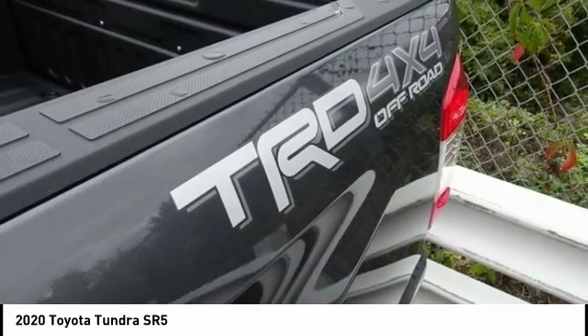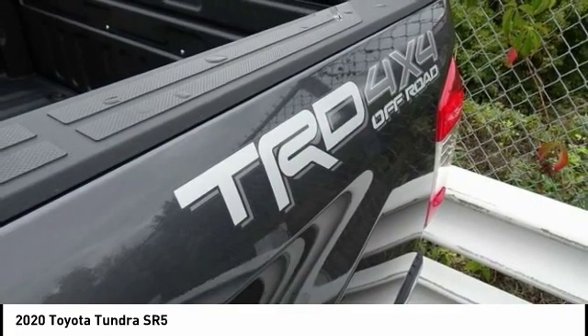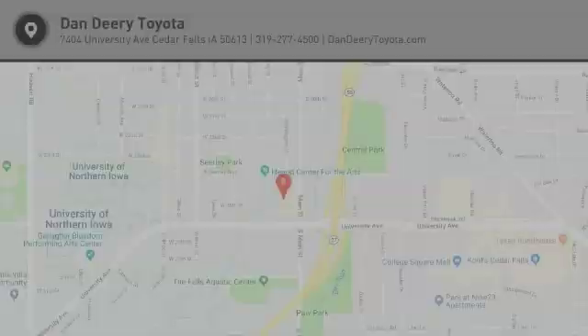Power windows. This isn't just a vehicle, it's an experience. So stop in for a test drive today.